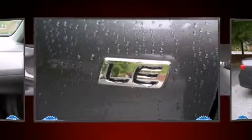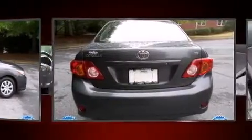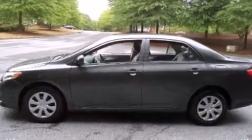Toyota ensures the safety and security of its passengers with equipment such as head curtain airbags, front side impact airbags, traction control, brake assist, anti-whiplash front head restraint, ignition disabling, and ABS brakes. For added security, Dynamic Stability Control supplements the drivetrain.